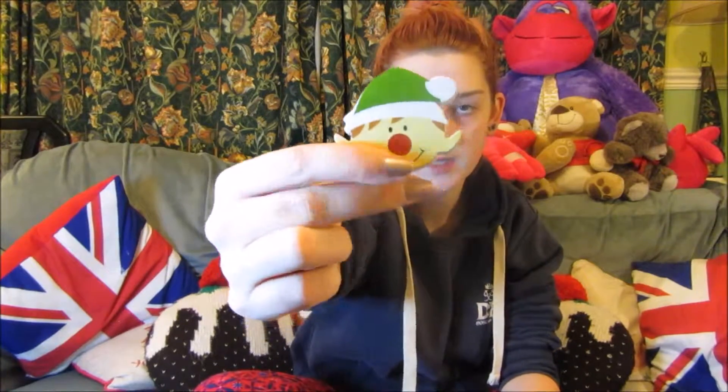The next ones I have are these pack free chews, and these are Christmas ones. They're 75p each. We've got this robin, we've got an elf, and then we've also got a Santa which has been chewed a little bit already.